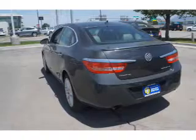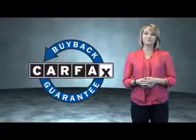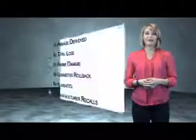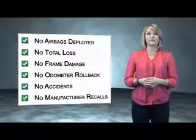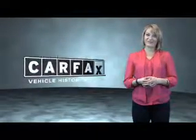Call or click to contact us today. This is a Carfax One Owner Vehicle which qualifies for the Carfax Buy Back Guarantee. Be sure to find a complimentary copy of the Carfax Vehicle History Report online or contact the dealership. Just say, Show me the Carfax.